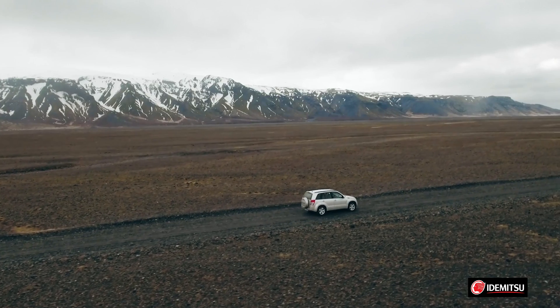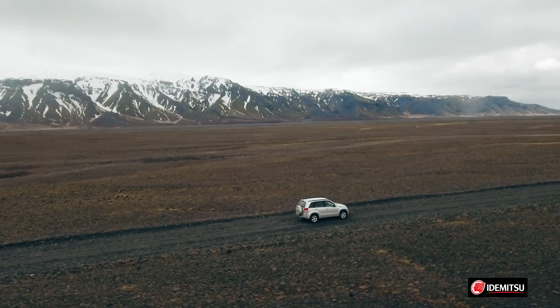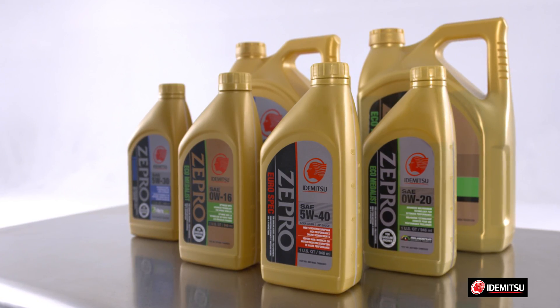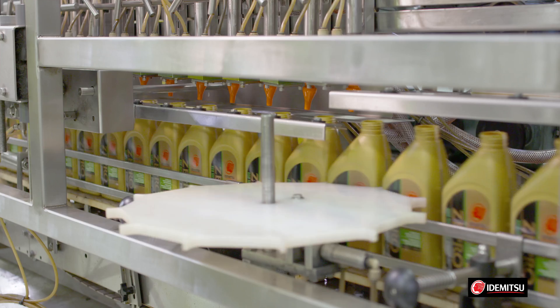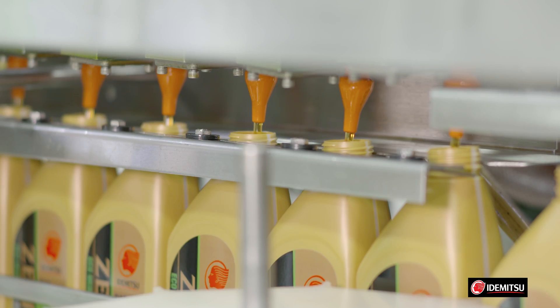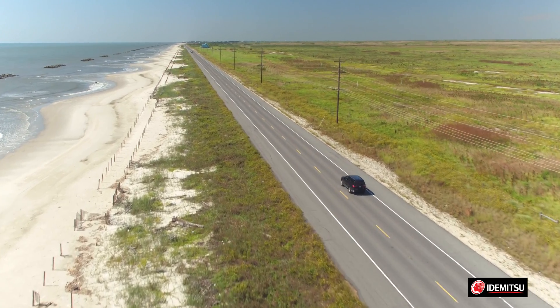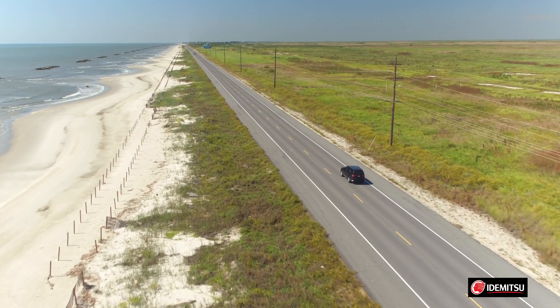Advanced technology additives and synthetic base oils deliver the improved wear control and protection required by new engines, and enable them to maintain a higher level of performance for a longer period of time. Itamitsu and ZeePro, Itamitsu's premium line of oils, have been manufactured to provide protection against friction, wear, oxidation, and deposits, which will keep your engine running at peak efficiency for as long as you own your car.